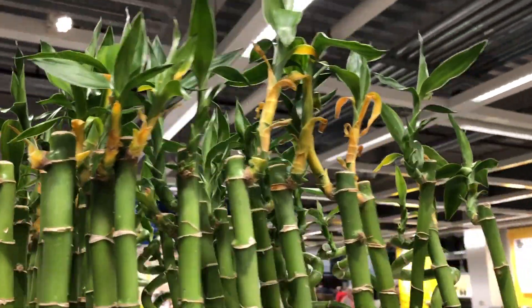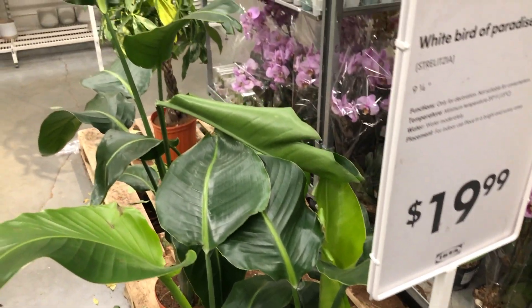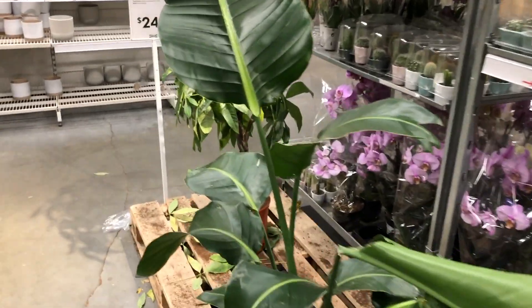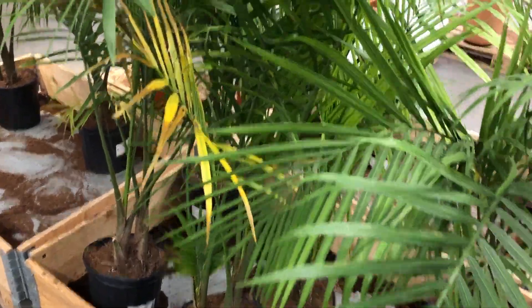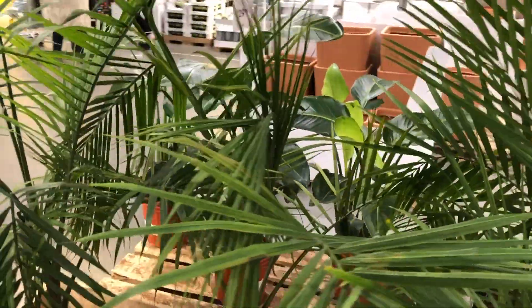Look at the lucky bamboo — all yellowing. Bird of paradise, only two pots left, and the leaves are all torn up. Another money tree with leaves everywhere. The palms — yeah, not so great condition either.